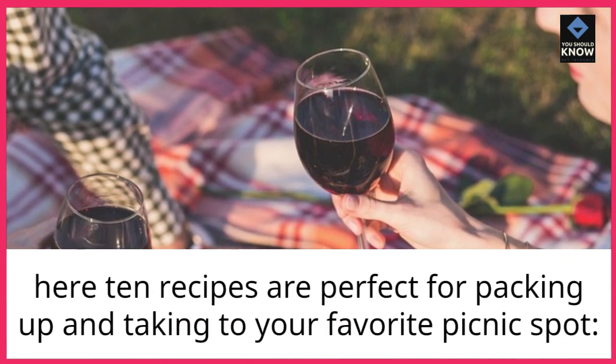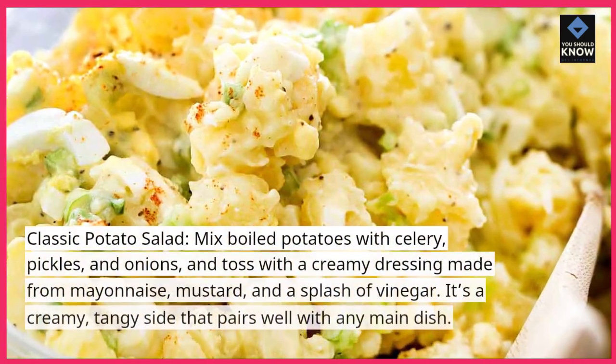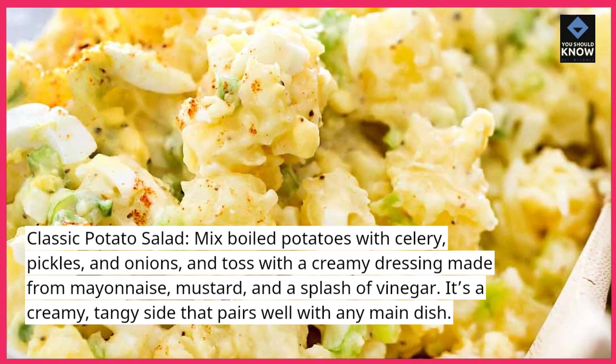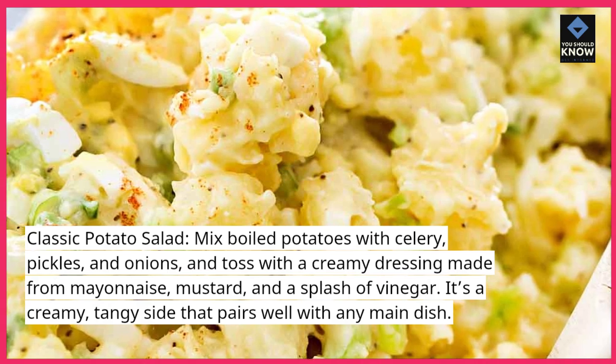Here 10 recipes are perfect for packing up and taking to your favorite picnic spot. Classic potato salad: mix boiled potatoes with celery, pickles, and onions, and toss with a creamy dressing made from mayonnaise, mustard, and a splash of vinegar. It's a creamy, tangy side that pairs well with any main dish.